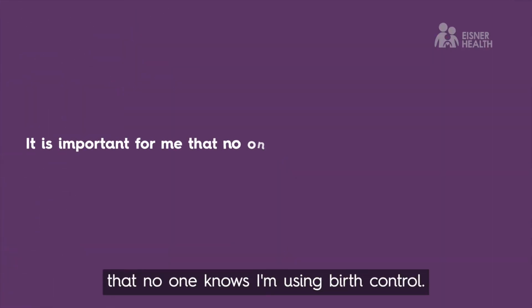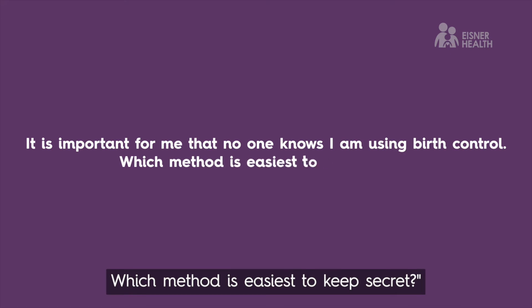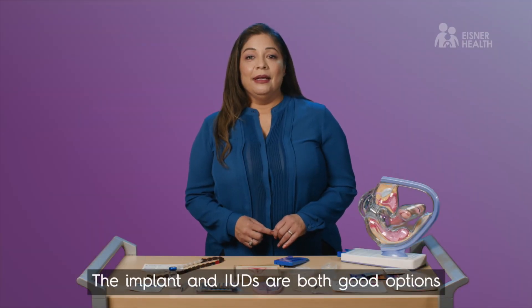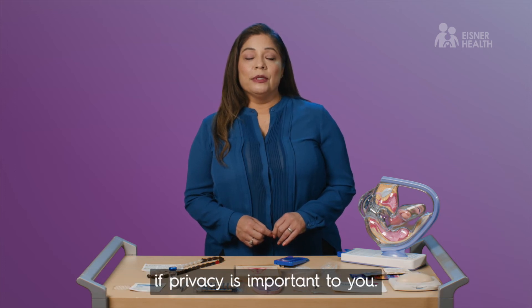If it's important that no one knows you're using birth control, you have the legal right to your privacy. The implant and IUDs are both good options if privacy is important to you.